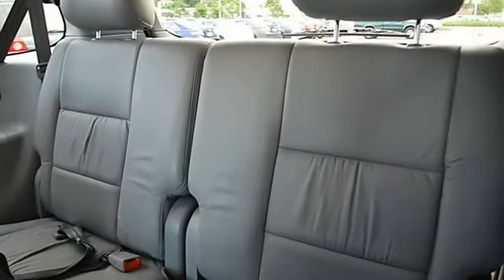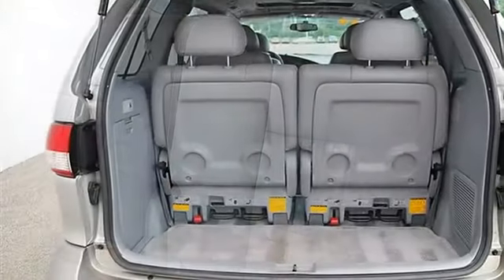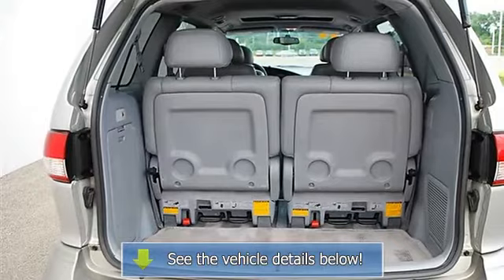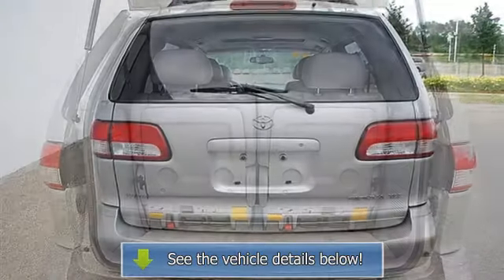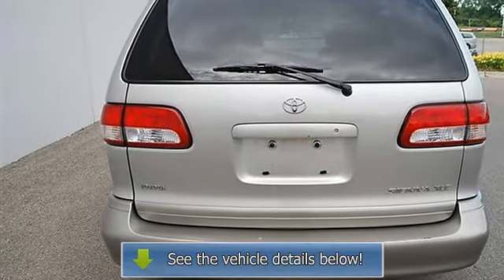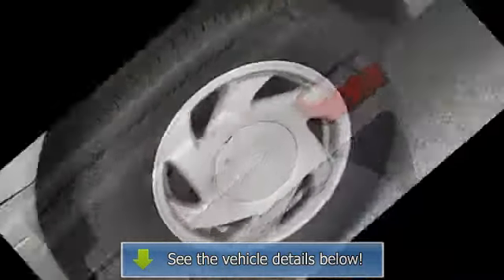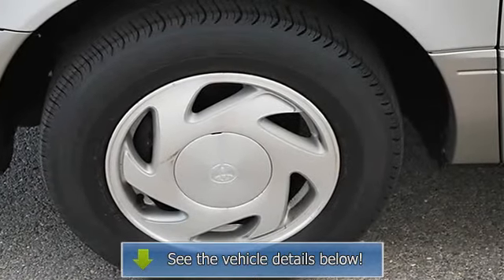Privacy glass, variable speed intermittent wipers, third and fourth passenger doors, additional rear seat bucket seats, power driver seat, second row bucket seats, pass-through rear seat, cloth seats, front and rear floor mats, adjustable steering wheel.